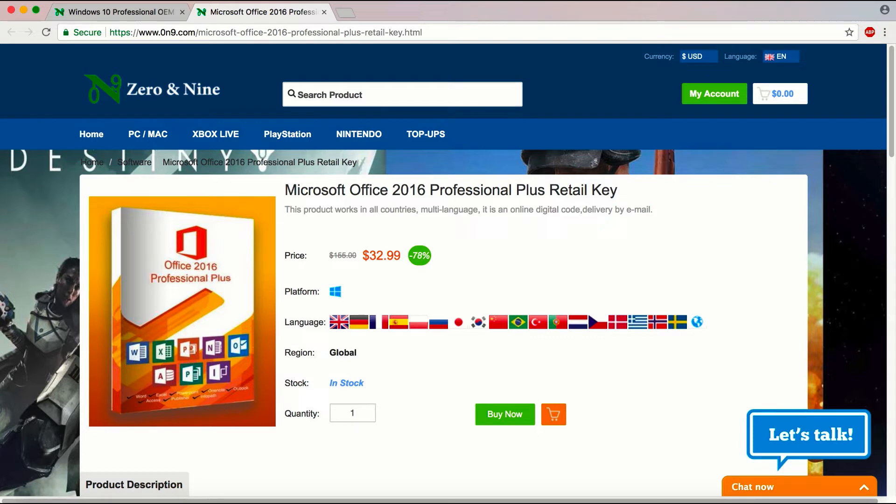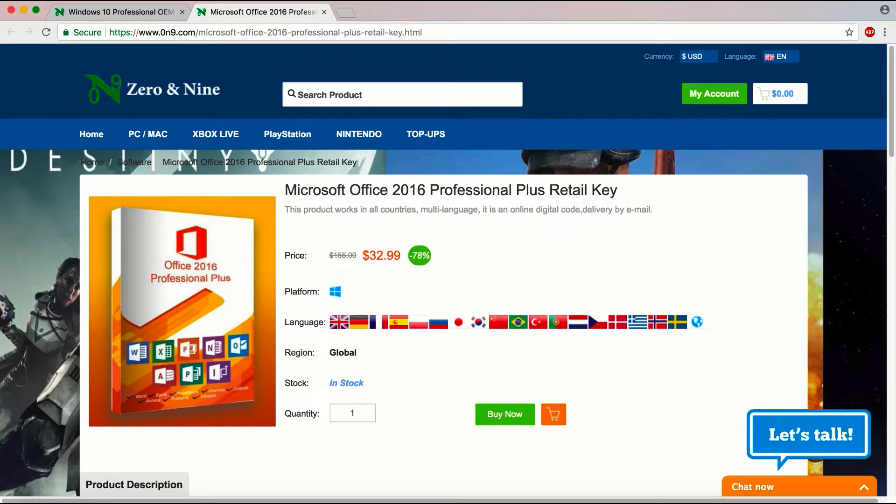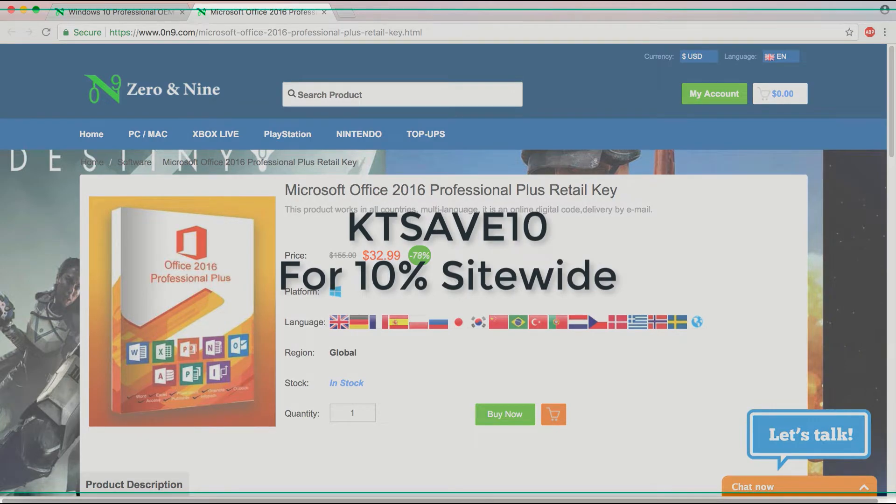Microsoft Office 2016 Professional keys are also an option, which feature Word, Excel, OneNote, and PowerPoint. It's cheap and easy, and you're saving a great deal. Use the code KTSAVE10 for 10% off site-wide. Links in the description.